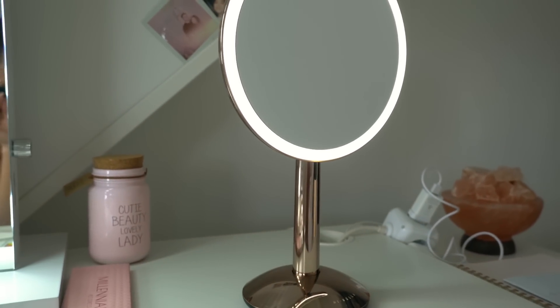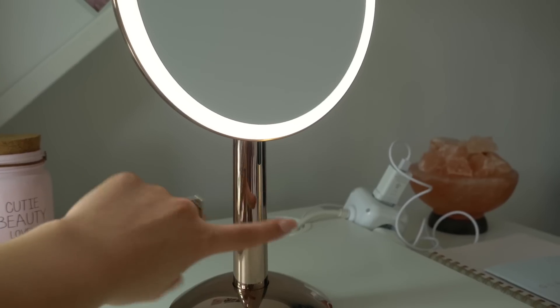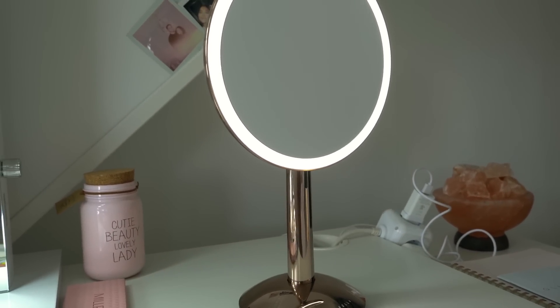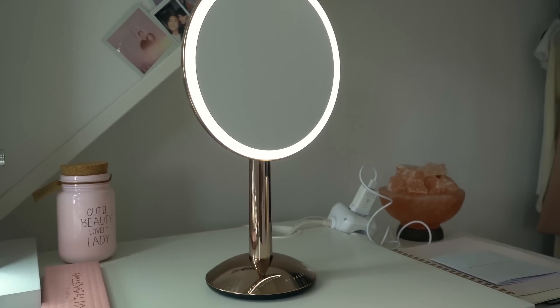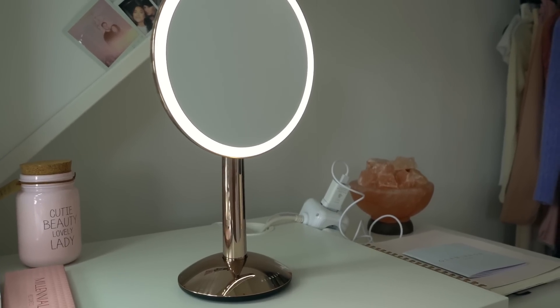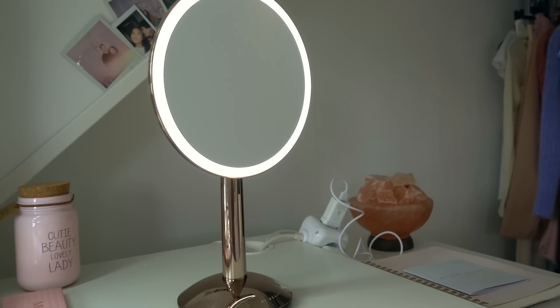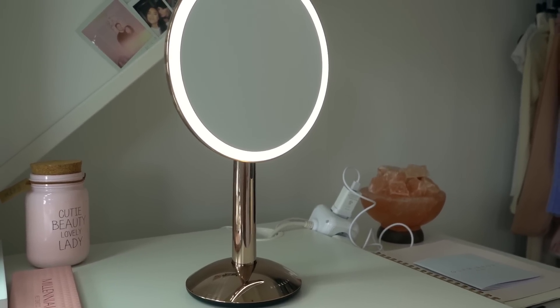It has another cool feature — this sensor notices when you are in front of the mirror so the makeup mirror automatically turns on, and when you leave it doesn't recognize your face so it turns off after a while. This is amazing because if you forget to turn it off, you don't have to worry about the battery dying since it just turns off when you're not in front of it anymore.